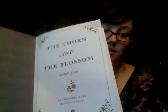The first is The Thorn in the Blossom by Theodora Goss. Now, this is really neat, and I want to show you guys this. It's actually two stories in one — Brendan's story and Evelyn's story. What you do is you pick a side, whichever side, doesn't matter, and you start reading. So we're going to start with Evelyn's story.